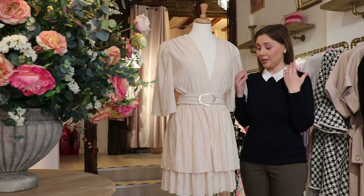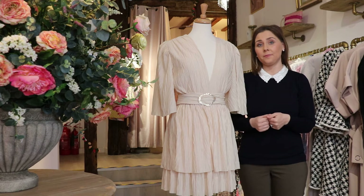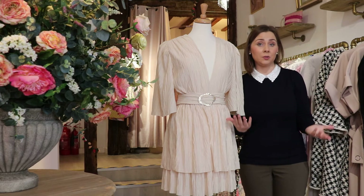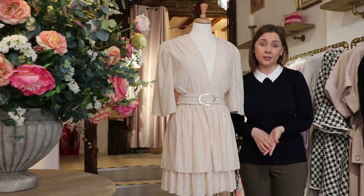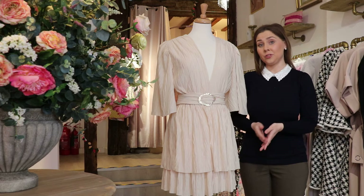Today I wanted to showcase the Hensley dress by one of my favourite designers, Sabina Masayev. If you haven't heard of Sabina Masayev, she is an Israeli designer whose pieces are all designed and made in Israel.